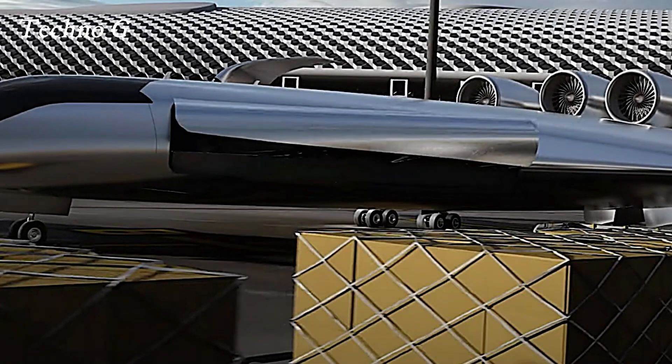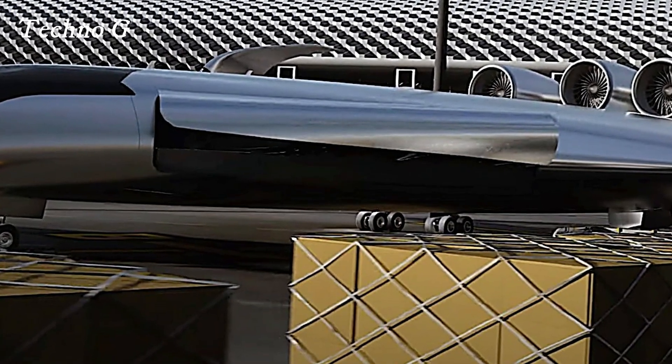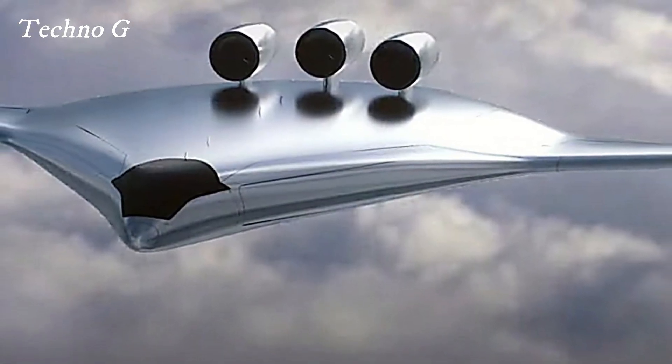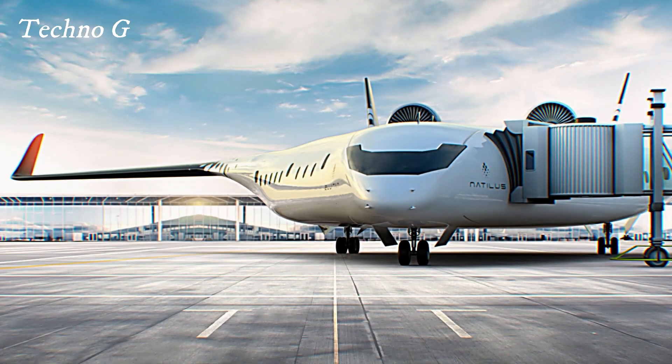As the aviation sector continues to innovate, the introduction of the Horizon represents a significant leap forward, promising to reshape the future of air travel and challenge existing market leaders. Stay tuned as this aircraft takes flight, marking a new era in aviation technology.